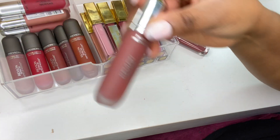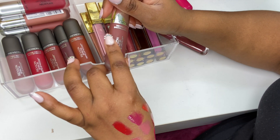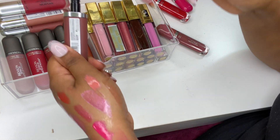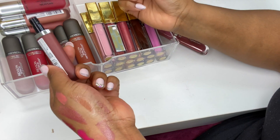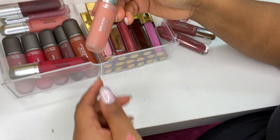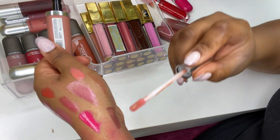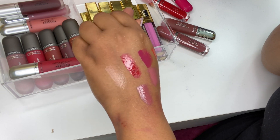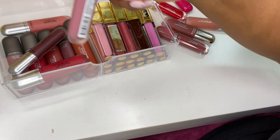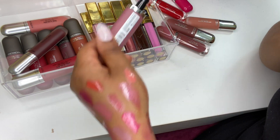The other Revlon formula is the Ultra HD Matte Metallic Lip Color. I've got Shine, I believe I've swatched these but can't remember on which platform. Then Gleam — not crazy about it. And Glam — it's alright.